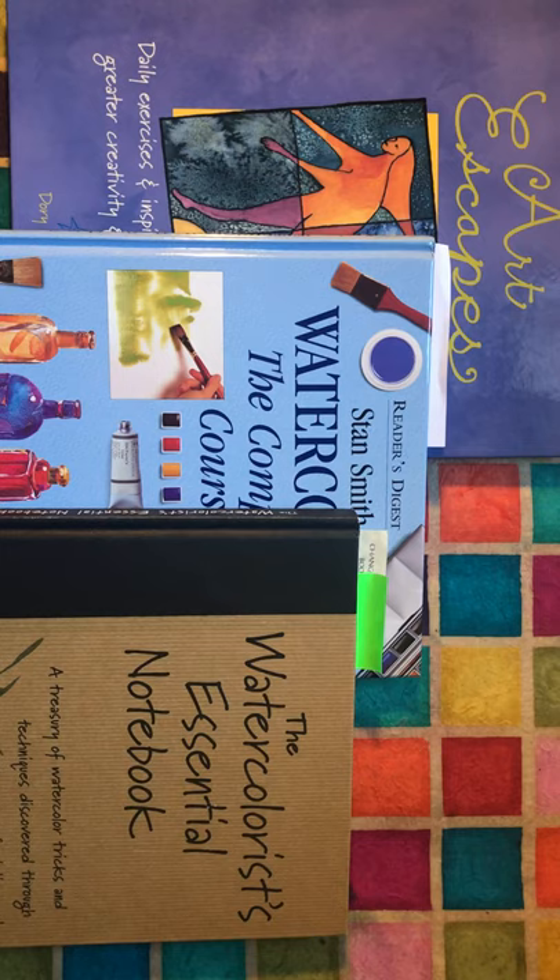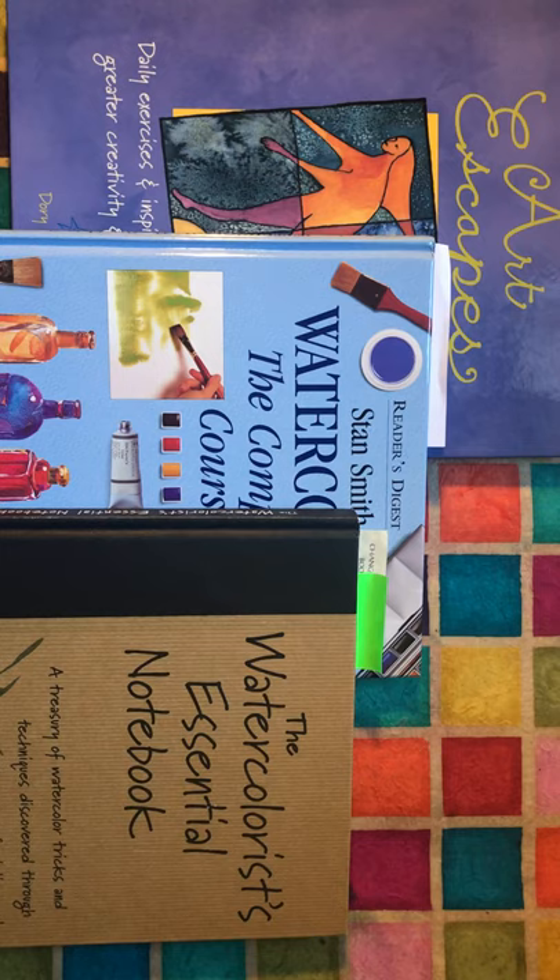These are three that I use quite often for kids projects, especially Art Escapes, Watercolor the Complete Course, and I really like this watercolor essential notebook. A lot of cool exercises in it. Stay tuned!